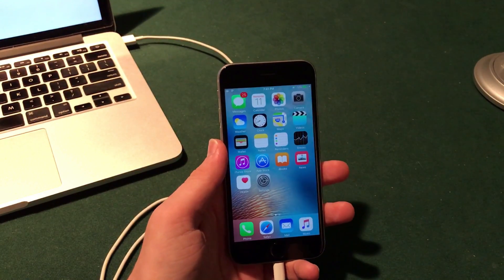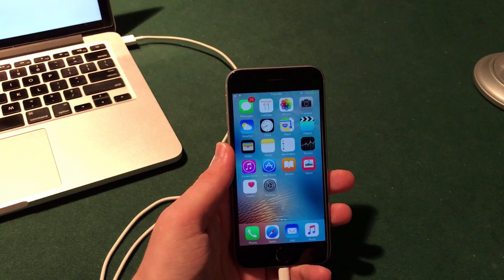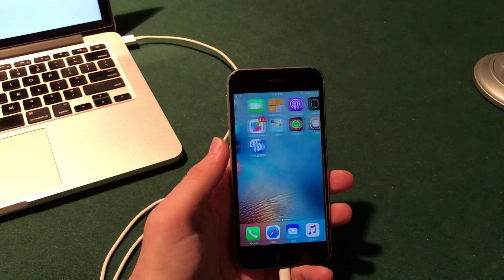What's up guys? Welcome to the Macintosh Review. In this video I wanted to discuss the latest iOS 10.2 jailbreak developments with you guys, so let's jump right into it.